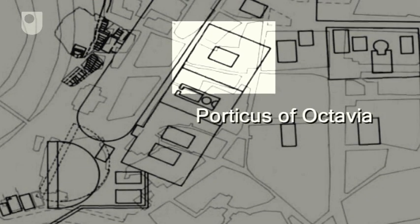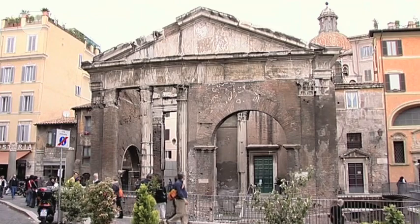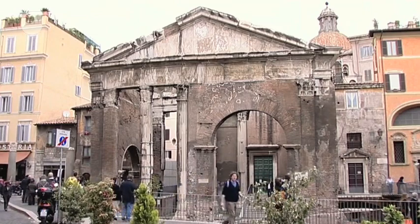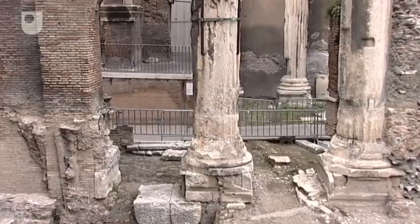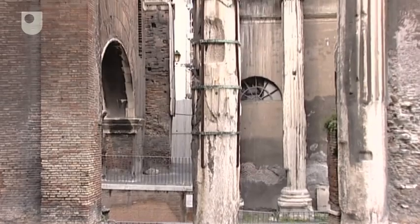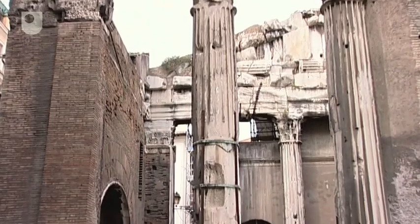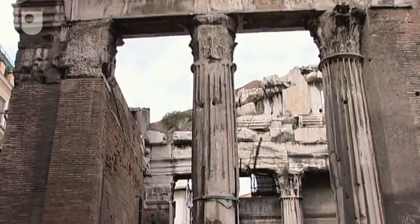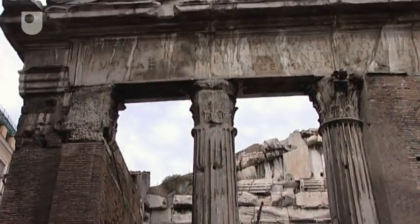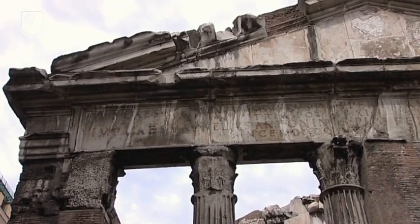A short way to the north of the vegetable market lie the remains of the Porticus of Octavia. What survives is the gateway into what was a large rectangular piazza with columns all around, within which were two temples. The area has been built upon, and the most visible remains are the monumental gateway or propylon to the precinct. The area in front of the gate has only recently been excavated, providing us with the opportunity to carefully examine the remains of the propylon.